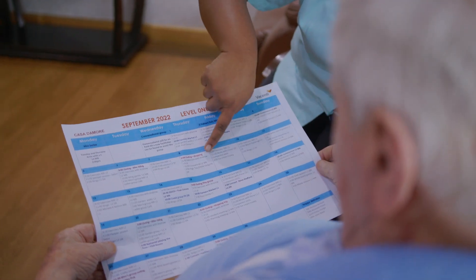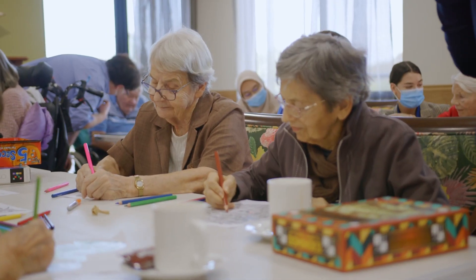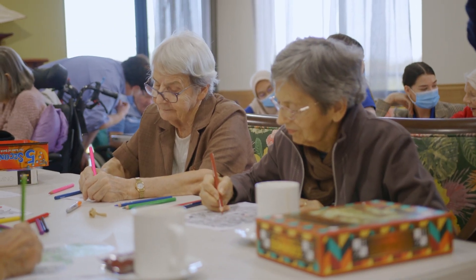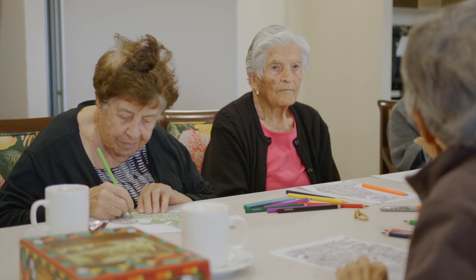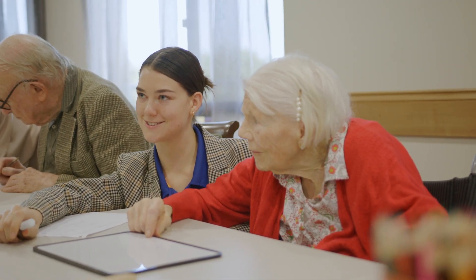Residents may enjoy outings away from the home. Lifestyle staff accompany residents to these events, where they may be required to assist residents to the toilet, to walk and to eat. Where there are special care requirements, a nursing assistant or registered nurse may also come along.